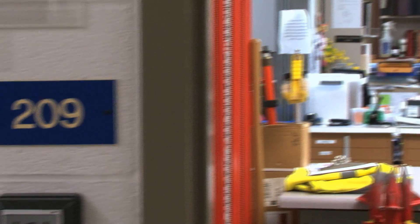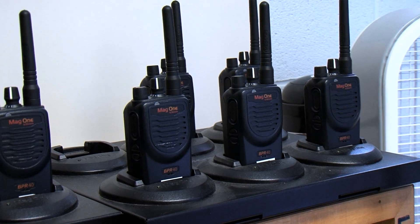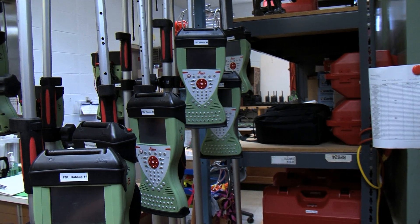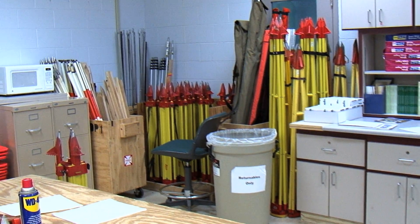What sets us apart from other schools is our equipment room. We have access to top-of-the-line equipment: brand new total stations, brand new GPS units, brand new scanners — things that other schools don't have access to — and it leads us to do more diverse projects. Students are able to use the equipment their very first year as freshmen.